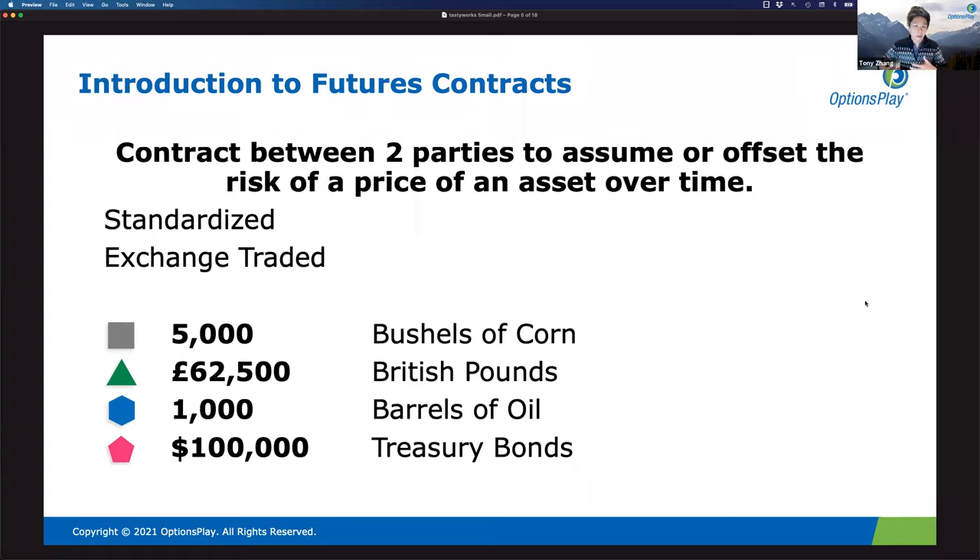You can also trade two equity index products: the Small Technology 60, which is similar to the Nasdaq 100 in terms of constituents, and the Small 75, which is closer to the S&P 500 or Russell 2000 as a broad-based index. Then there's the Small US Dollar Index and the Small Precious Metals Index.